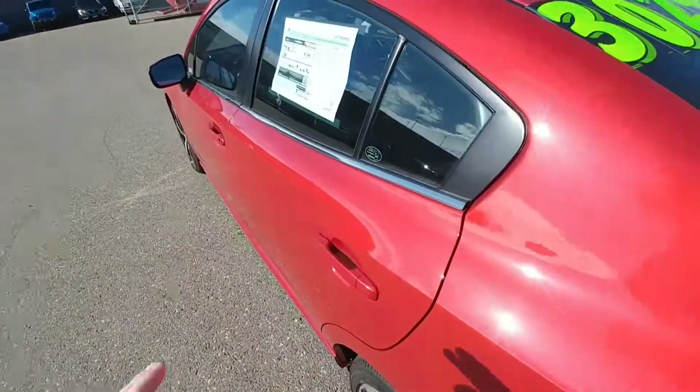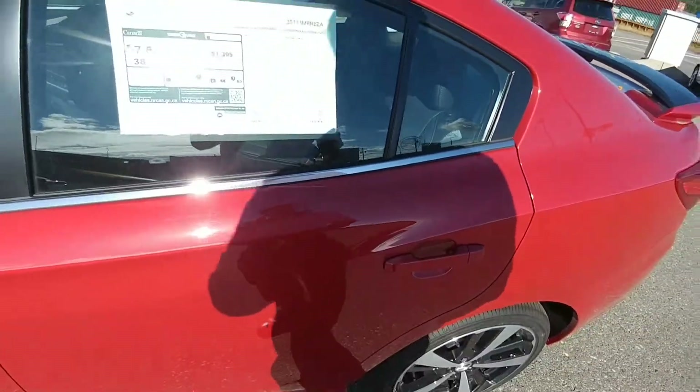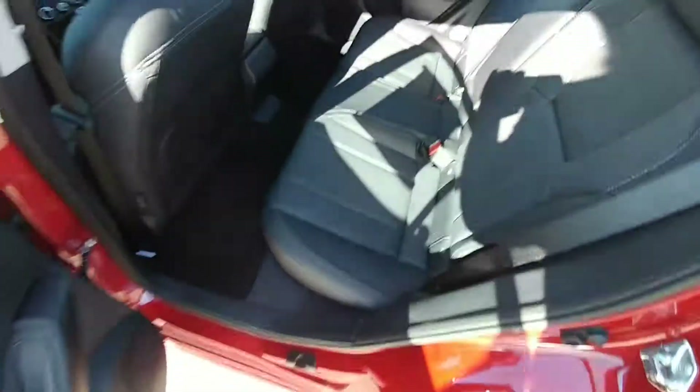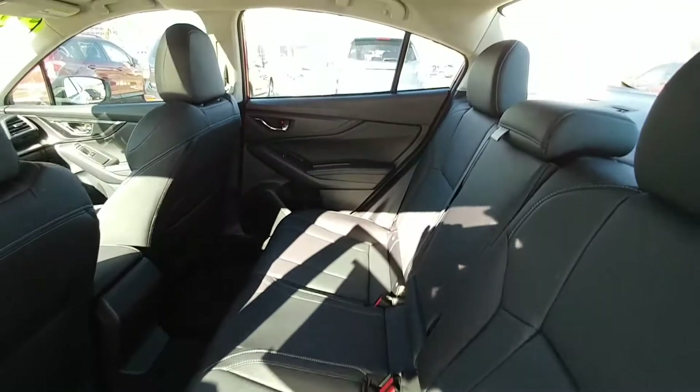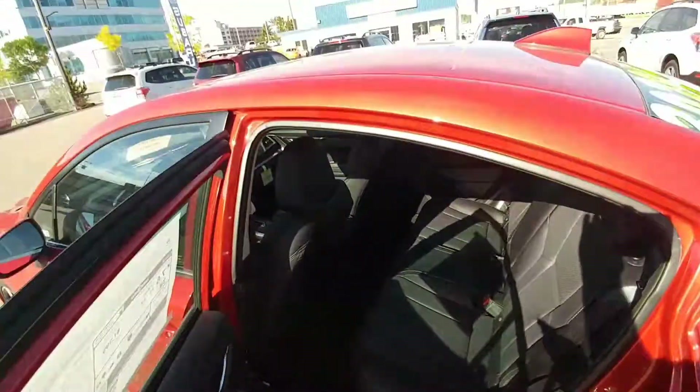Second row here — plenty of room. I guess it would help if I unlocked it. There we go. Plenty of room in the second row; you can easily fit three people comfortably across in the back. It is the leather seating surface in the back, as it is in the front.